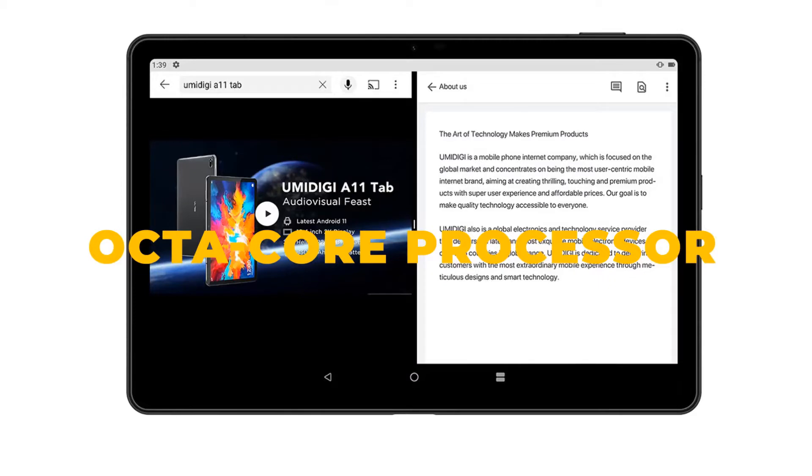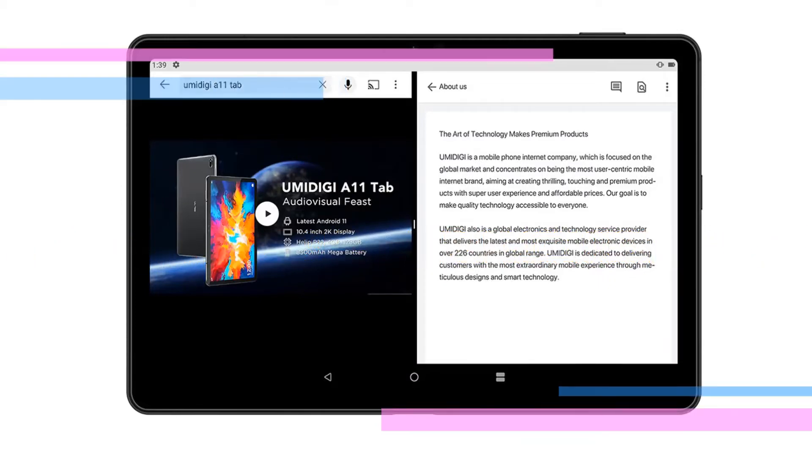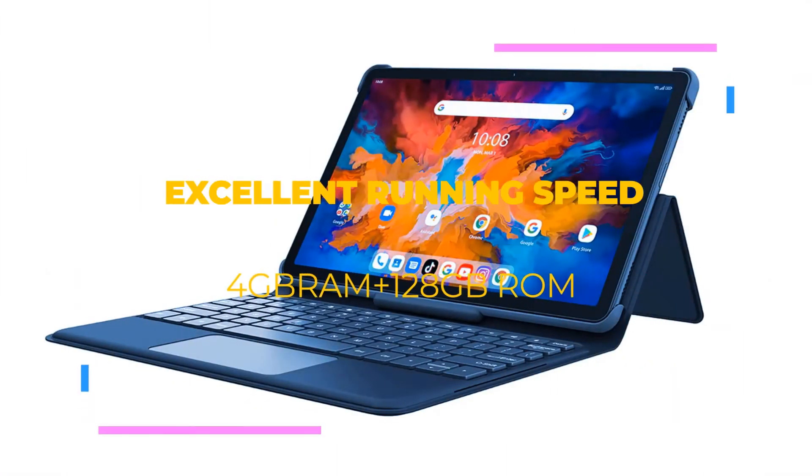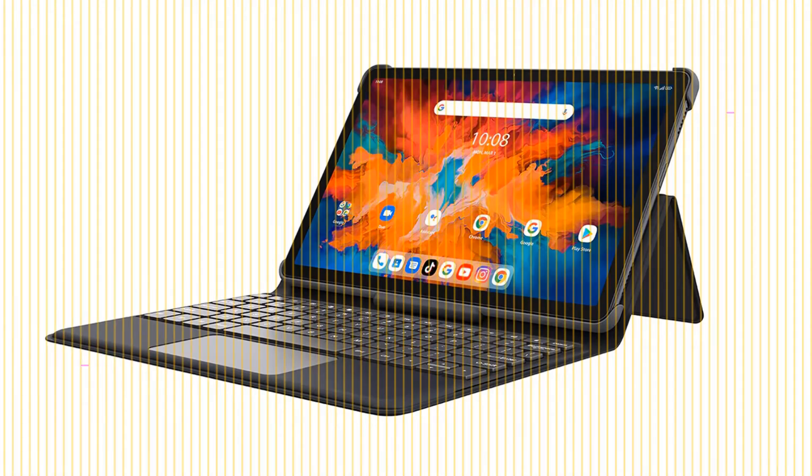It supports up to 1 terabyte microSD card expansion. Backed with an 8000 milliampere-hour mega battery, the A11 Tab achieves lasting battery life, giving strong power for gaming, video, or work all day.